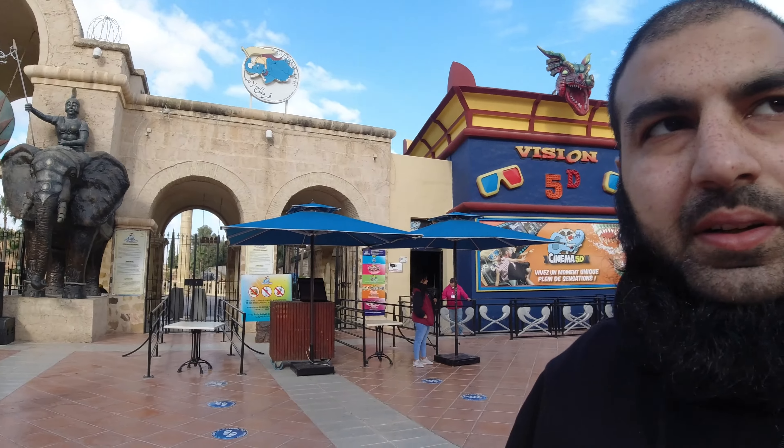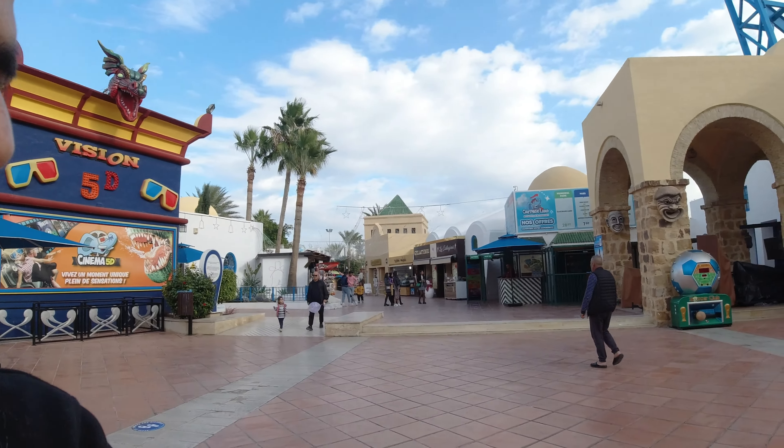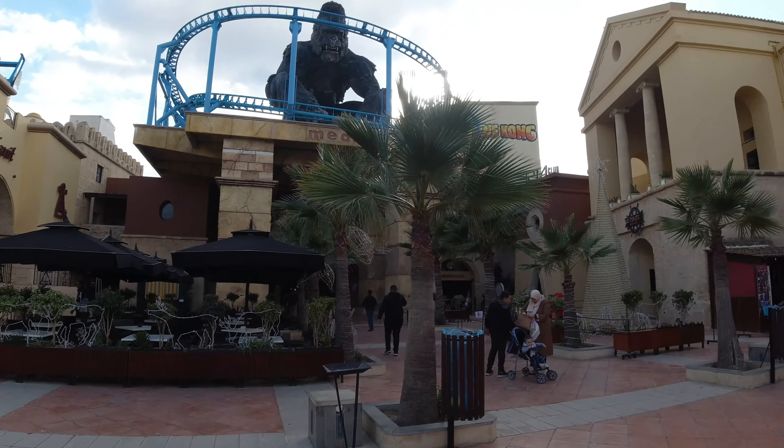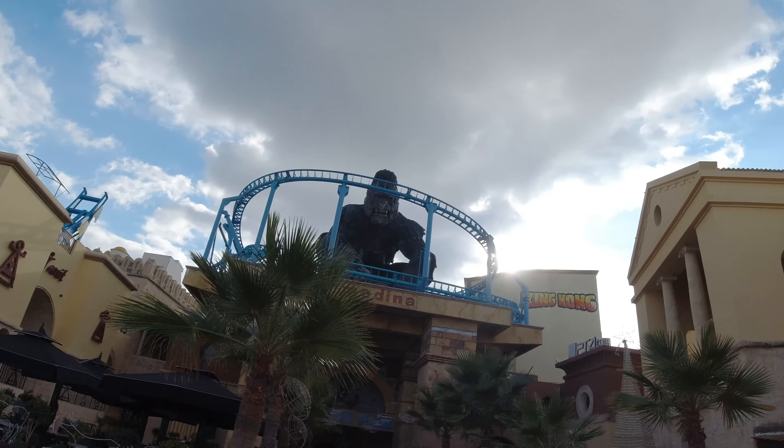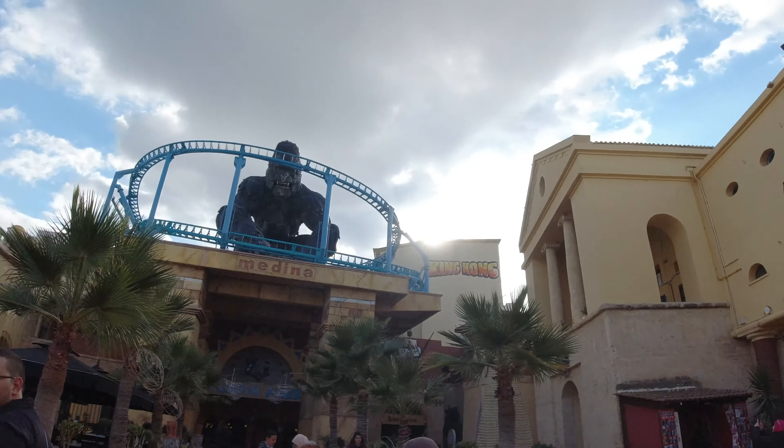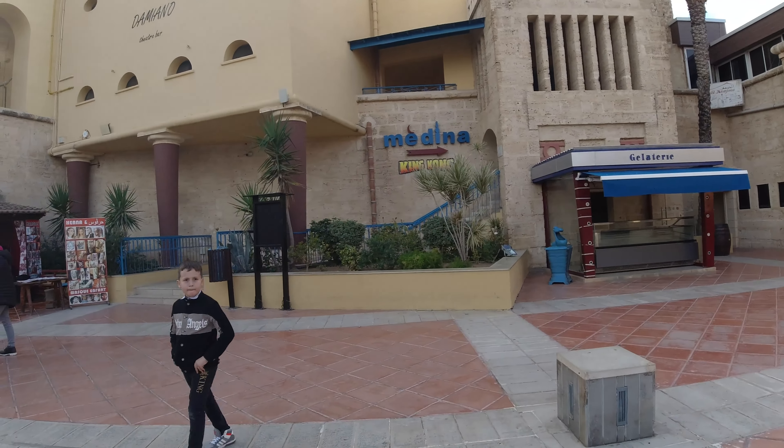Another vlog in Tunisia. Today we are in Yasmin Hammamet, which is not far from Hammamet the actual town. We are in this complex which has got a medina, a theme park, and other things as well. I just want to show you guys around - the prices are not too bad from what I've seen so far. Here's the entrance for the theme park, and there are plenty of restaurants and snack shops around. There's a tea shop called The Pirate, there's a theater, a PS4 club and King Kong in the medina as well.